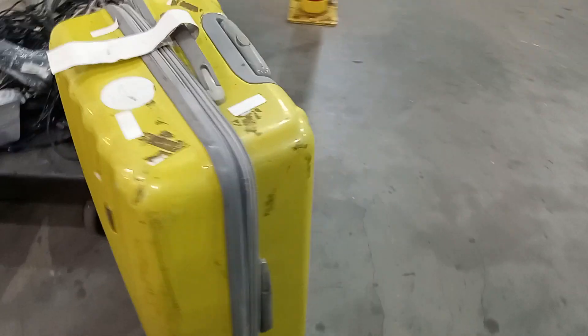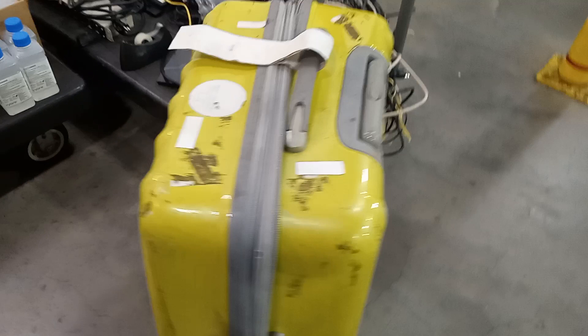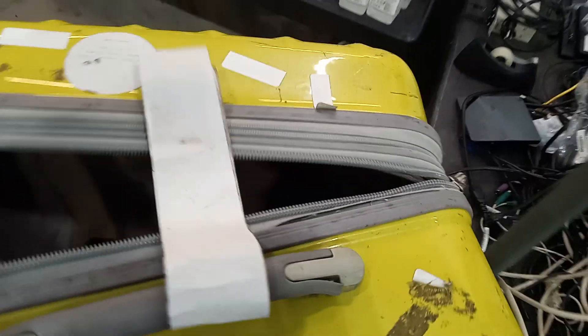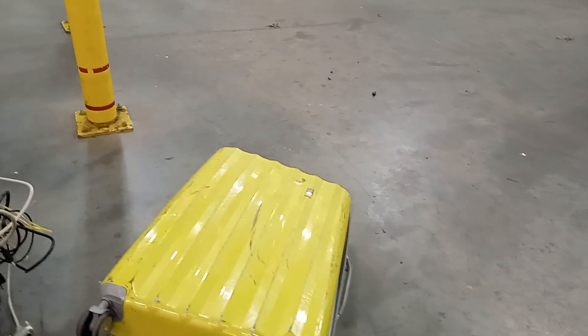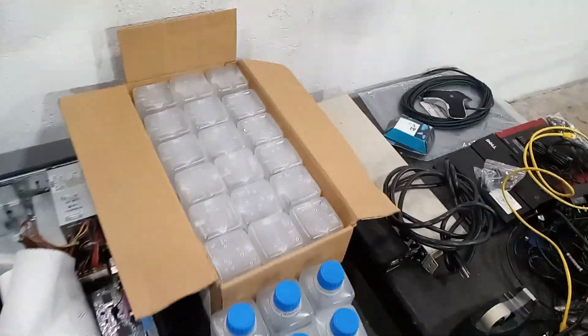Starting off with this suitcase. I have a lot of brass at home and whenever I see suitcases people throw out, I always check them out. This one looks like it was well-used but it does open up and has a working zipper. When you get a suitcase, look for three things: check for tears, make sure the zippers work, and make sure it has four wheels. I'm going to use this for storage for my brass and copper.